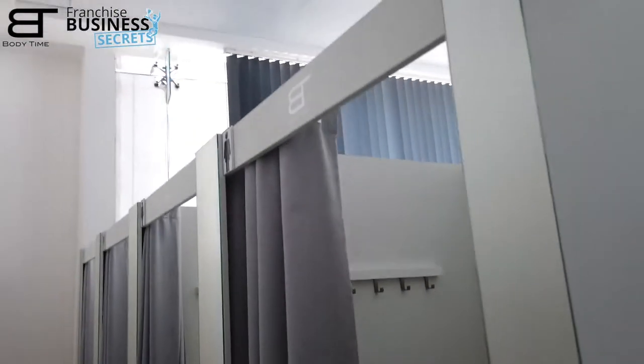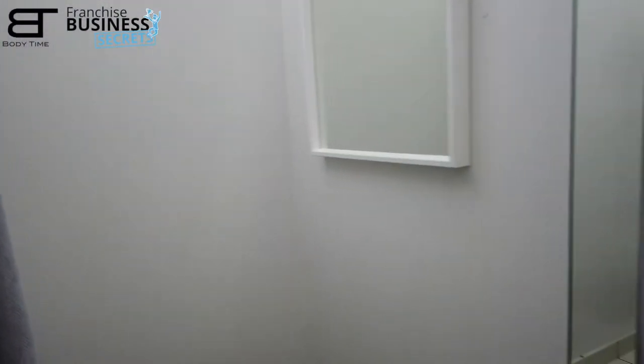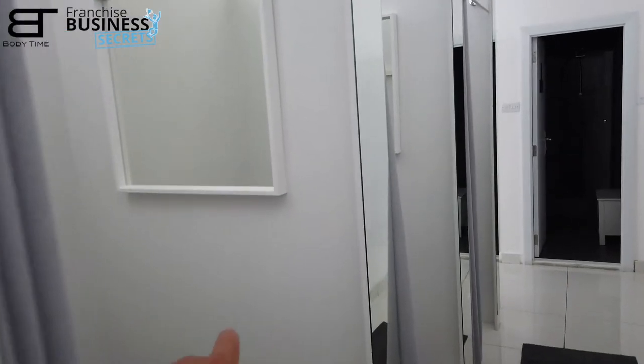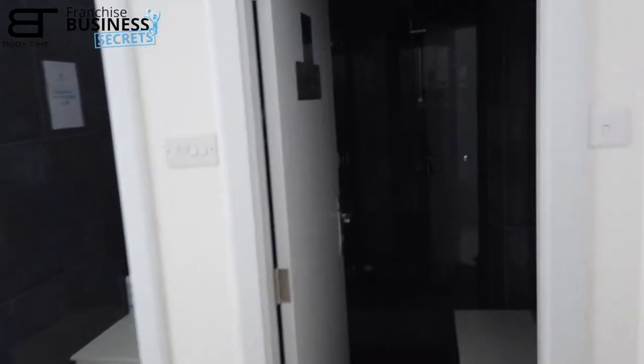Inside the fitting room there is a carpet, a bench with cushion, a hanger for the clothes, a mirror, and a curtain. All fitting rooms are 1.2 meters by 1.2 meters. In this case we have four fitting rooms here — one, two, three, four.